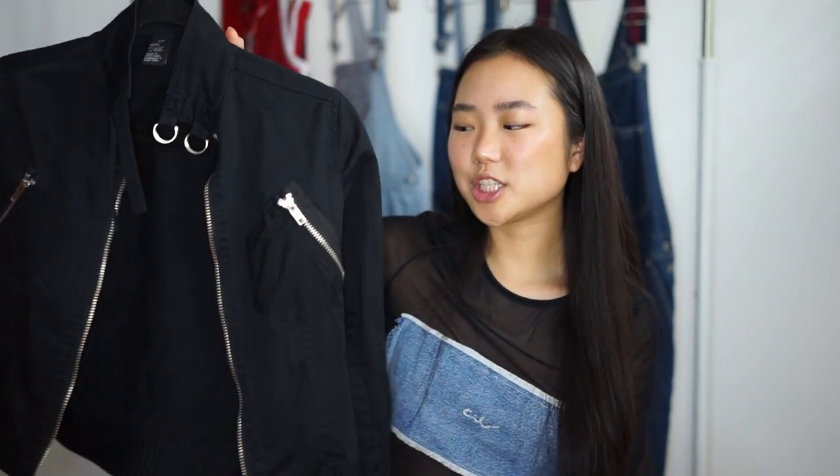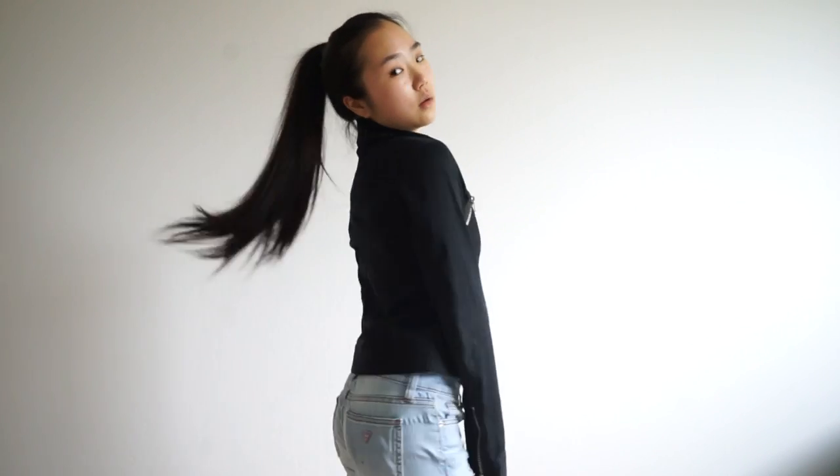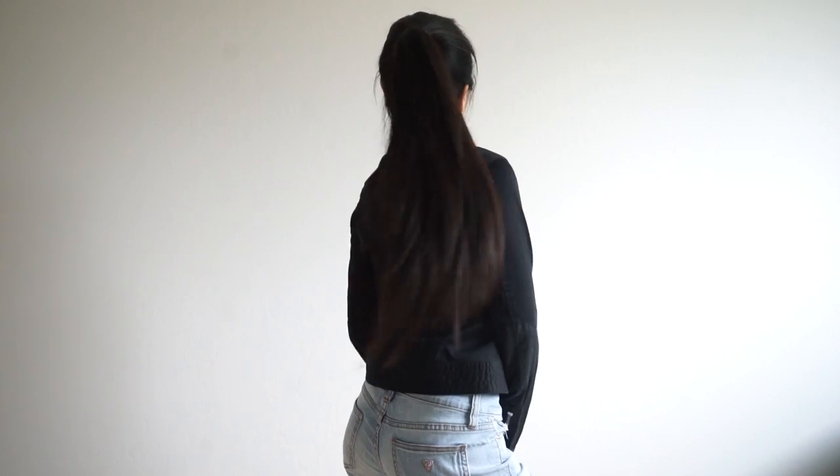The next piece I got is actually like the opposite of what I just showed you guys. It is this sick, edgy black jacket. It just gives like a really badass motorcycle edgy look, and I really, really like that style. This one looks so good with just like skinny jeans.